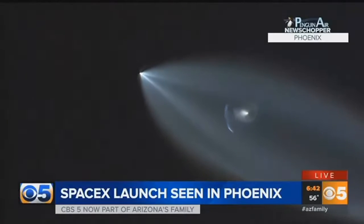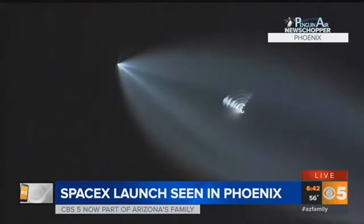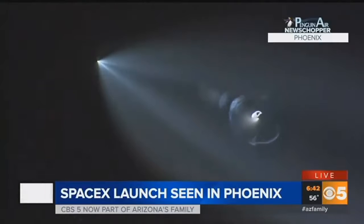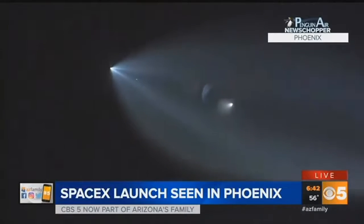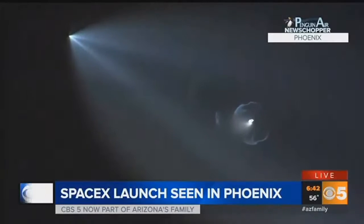It's a SpaceX rocket launch. You can see the boosters kind of falling away from it, the little ripples coming off of there. Pretty amazing sight. I think what we're seeing is it's backlit by the sun. The sun is down here in Phoenix, but over in California it may not have quite gone down yet, and it's way up in the atmosphere, so you're seeing some backlit contrails from that rocket.